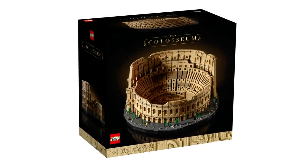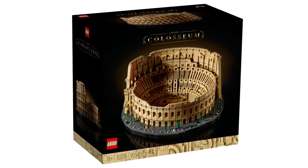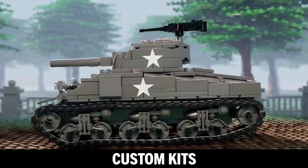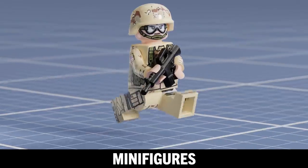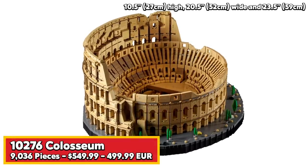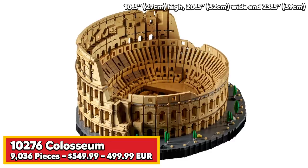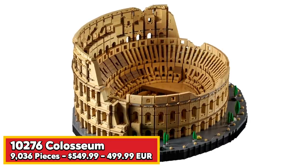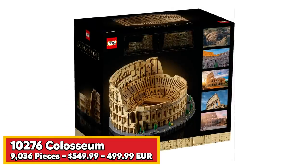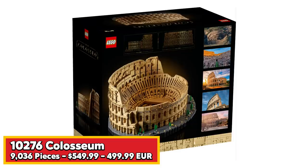Clear off your coffee tables because there's a brand new king of the largest Lego set of all time, and it's a colossal beast. The newly announced Lego Colosseum measures 10.5 inches tall, 20.5 inches wide, and 23.5 inches deep, and takes the crown for the largest Lego set of all time with 9,036 pieces. It's aged 18+ and will retail for $550 in the United States, 499 euro.